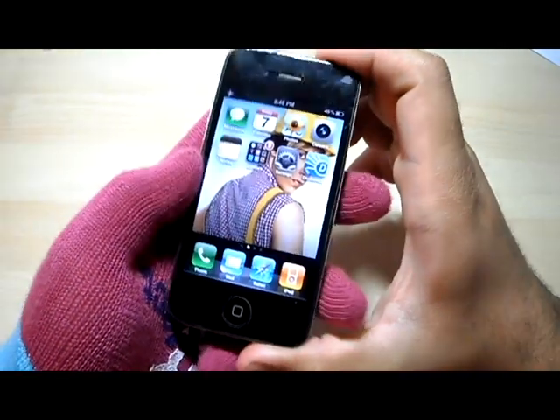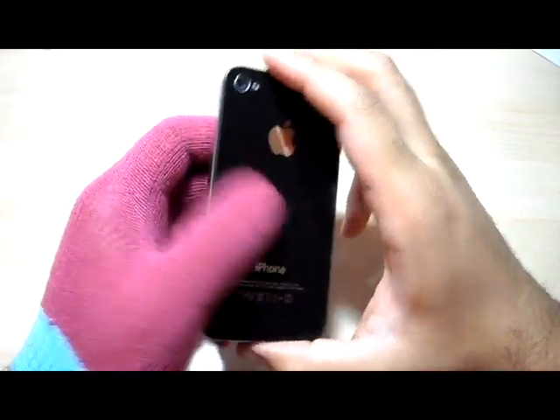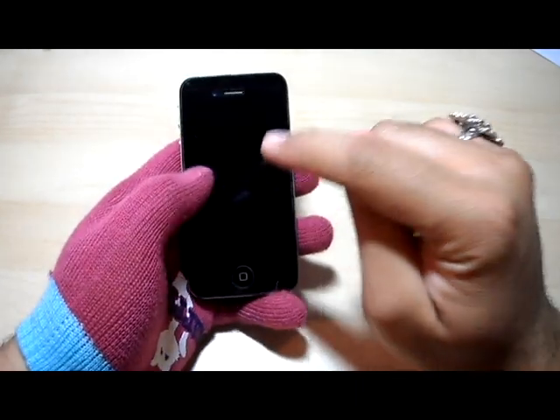So basically, that's about it really. It's not that they made a lot of different changes on the outside — a lot of people were expecting that — but it turned out they just changed the insides.